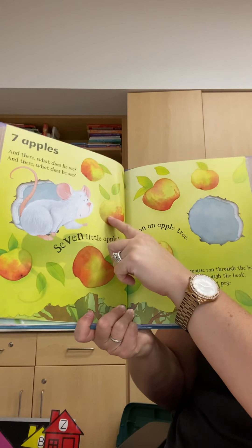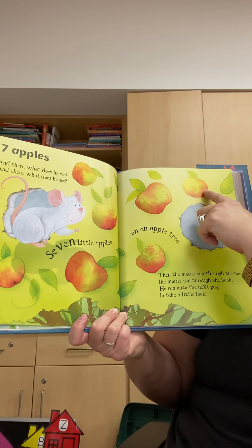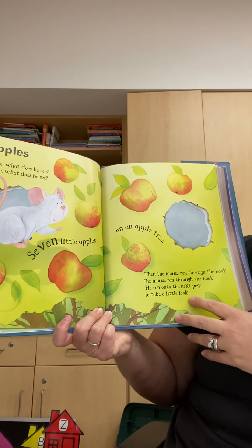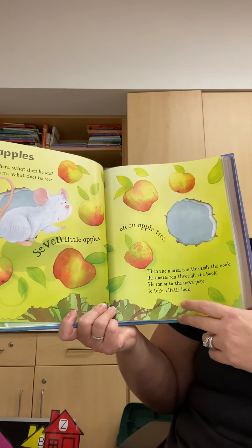One, two, three, four, five, six, seven. Then the mouse ran through the book and onto the next page to take a little look.